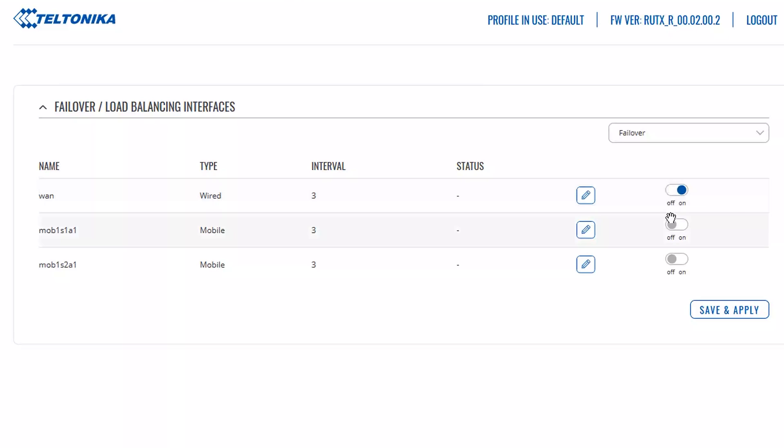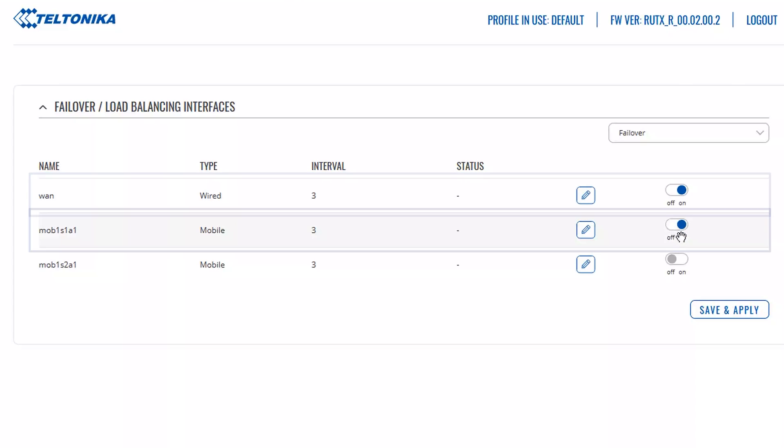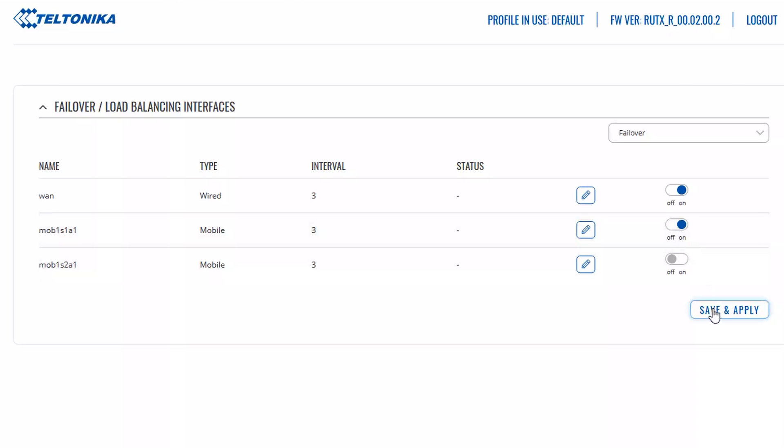For this video we are choosing the WAN connection as our main source and mobile connection as a backup. Then click the save button and there you have it. Your business is now prepared for any disruptions in connectivity.